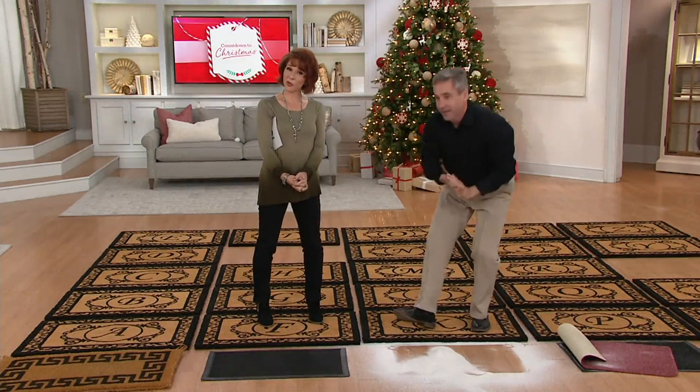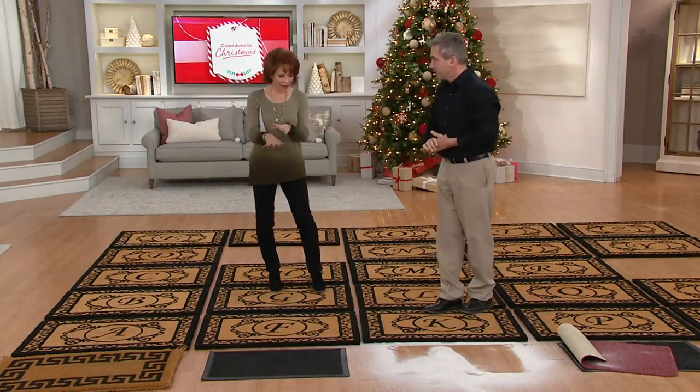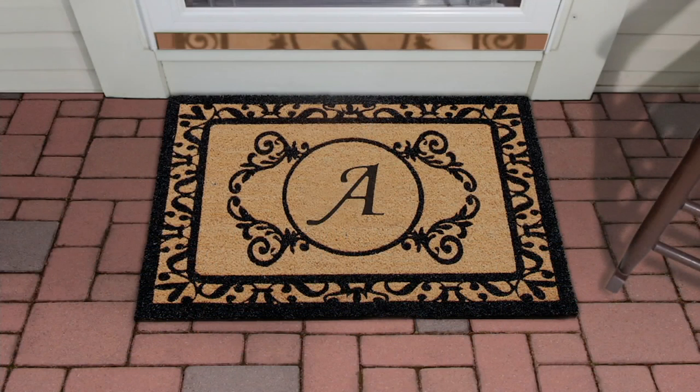H happens to be a particularly popular letter. I hope you go to QVC.com and really check them all out. What I love about the design — being in black and tan with a scroll look — it's not so ornate that you can't read it or that it looks too overly fancy or pretentious, but it is lovely enough that it has a scroll elegance to it. This will dress up the front door of any home, including the back door and side doors. But again, it will also act as a functional mat, keeping all of that dirt outside.